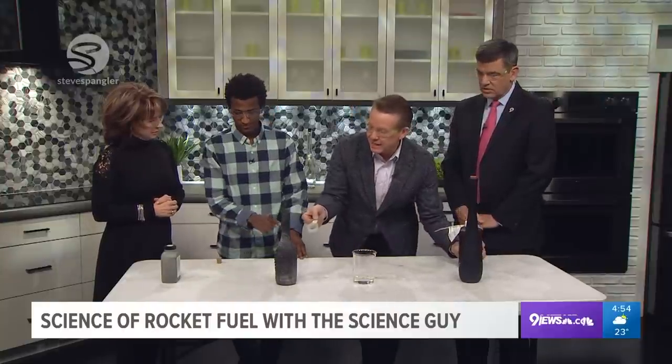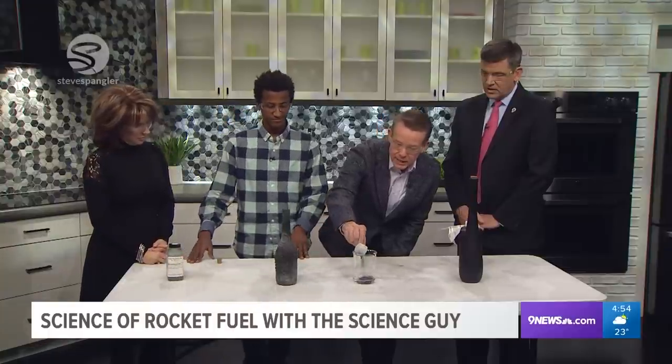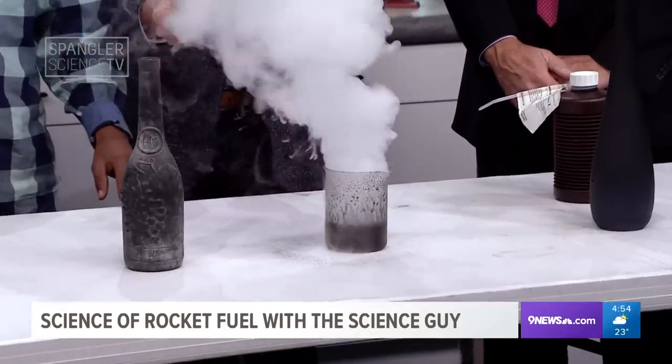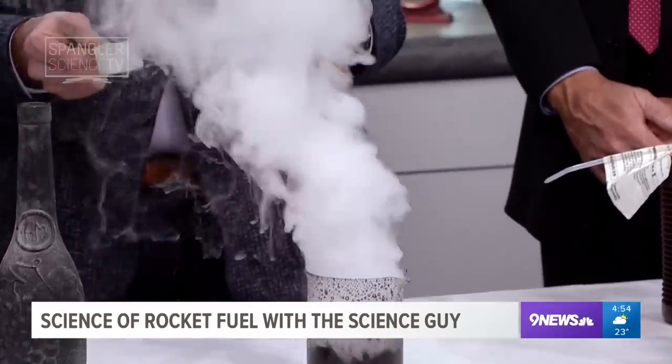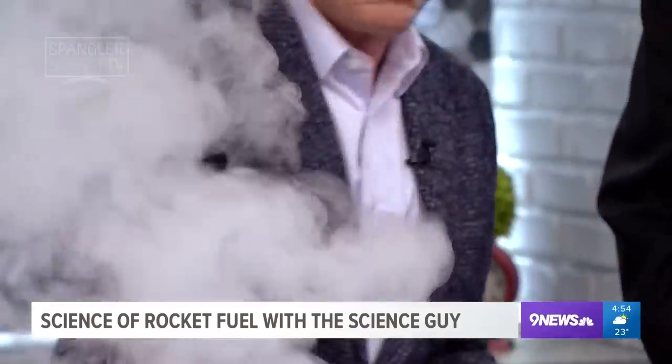So the manganese dioxide is our little catalyst. Watch — I'll just show you what this looks like when we dump it in here. There's the reaction. Looks pretty cool. But the question is, you didn't see him dump it in, did you? How does that happen? Well, that's what you're going to have to go online and pay for.